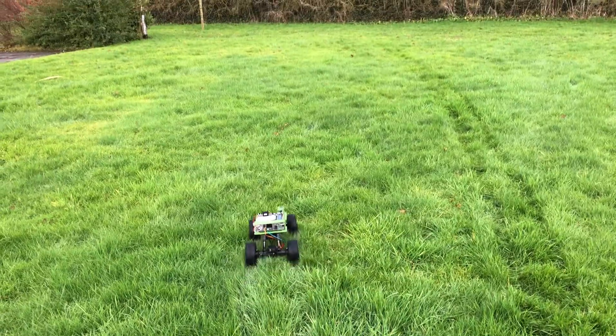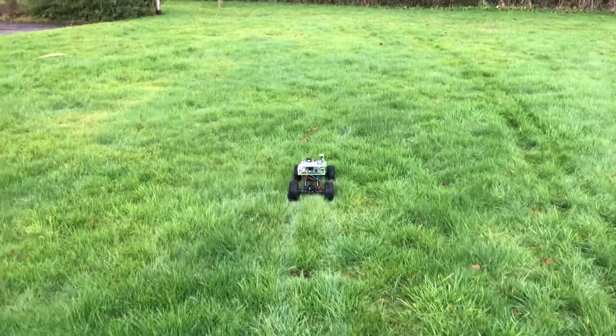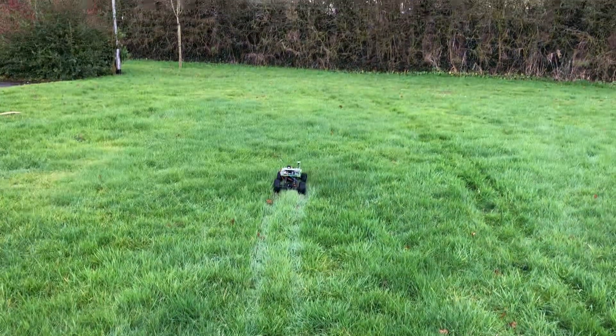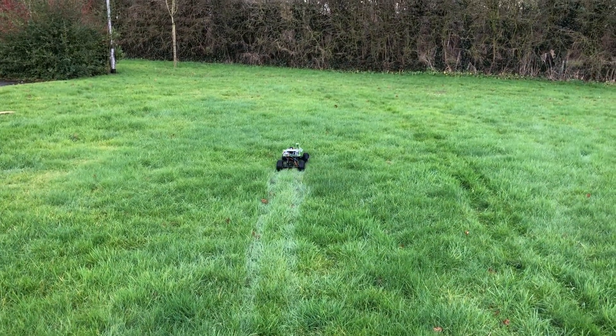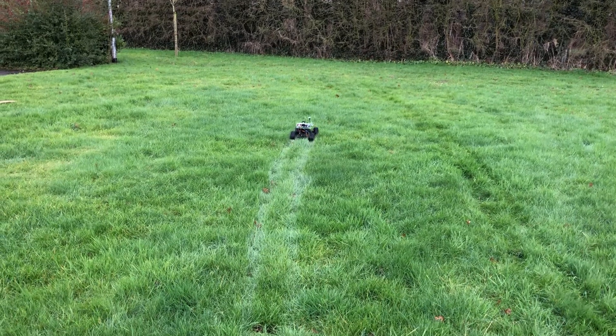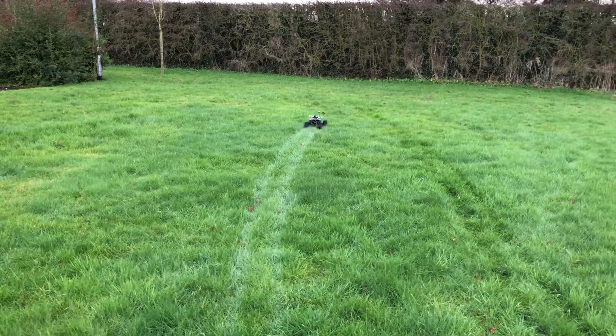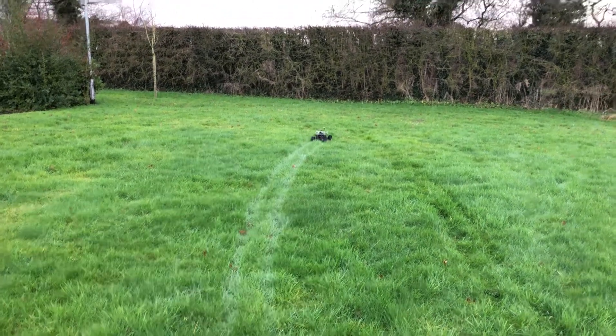The grass is quite long so it is struggling a little bit. When it gets to that point it should then turn and come back past myself, and then go to point number one which is at the other end of the field.